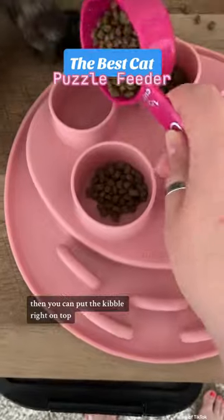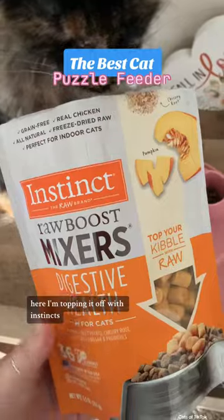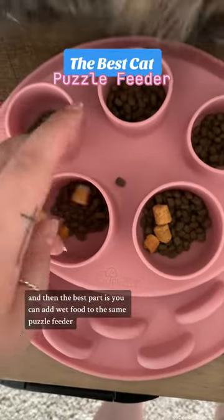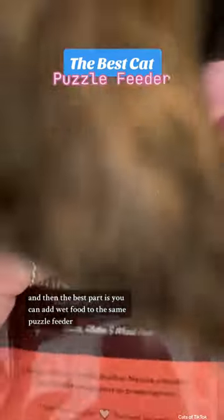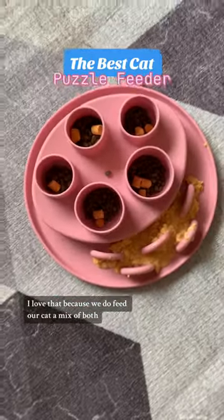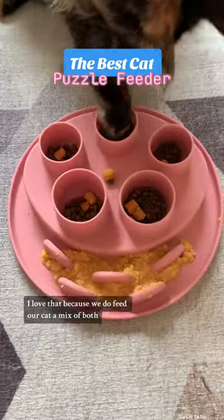You can put the kibble right on top here. I'm topping it off with Instinct's Raw Boost Mixers, Digestive Health, and the best part is you can add wet food to the same puzzle feeder — so it's for wet and dry food. I love that because we do feed our cats a mix of both.